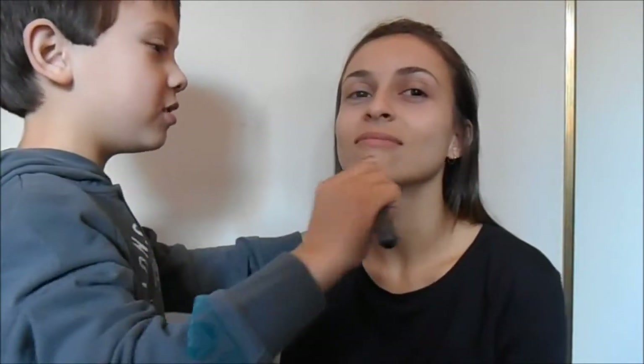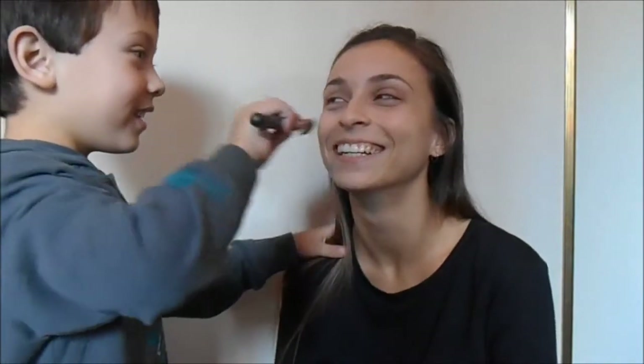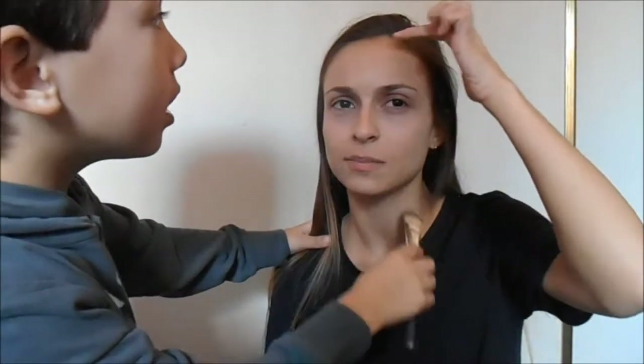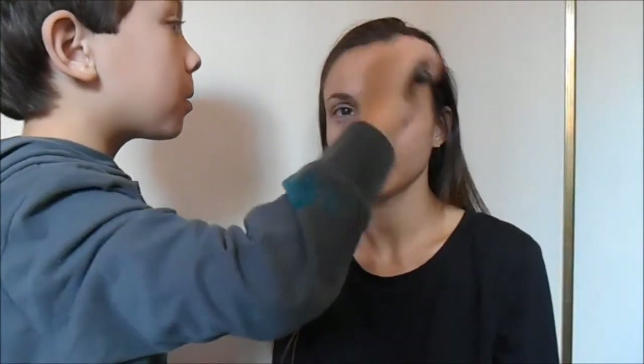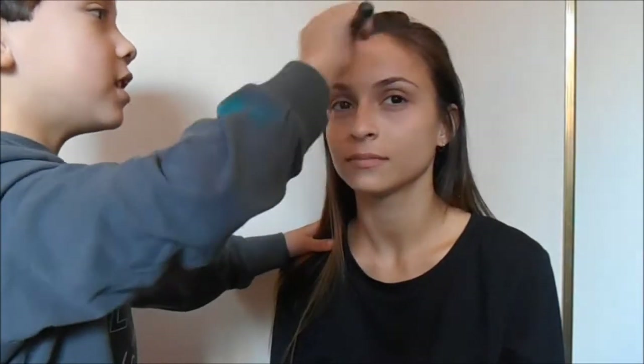When I grow up I'm going to be a helper to do the filmmaker. Are you? Okay, I think it's all done. What about up here? Just blend it in a bit more. Okay, I think it's all done!